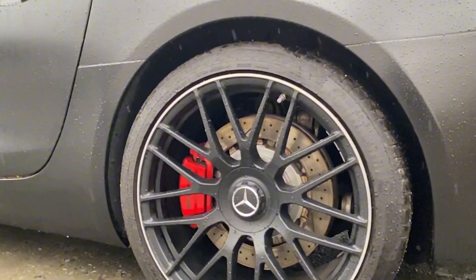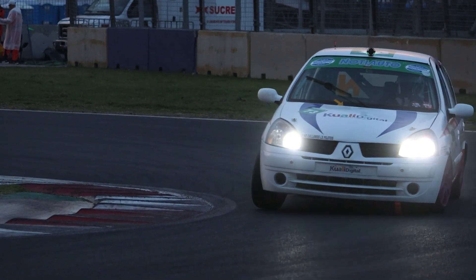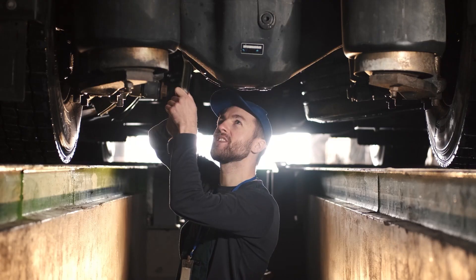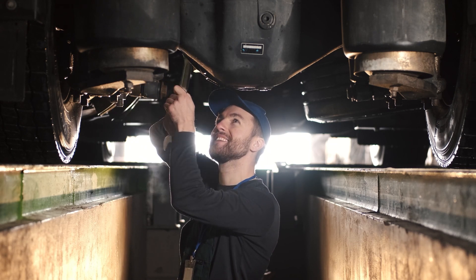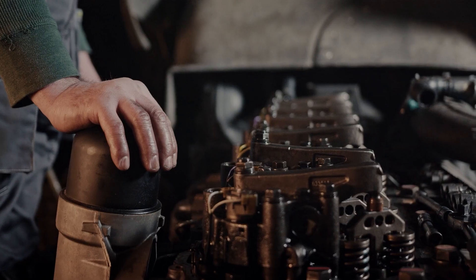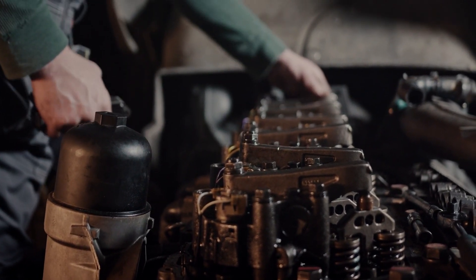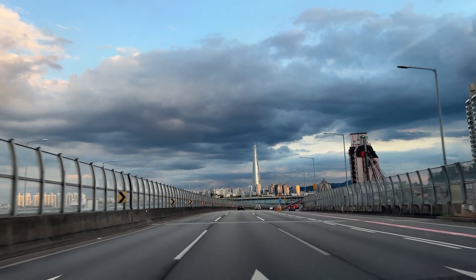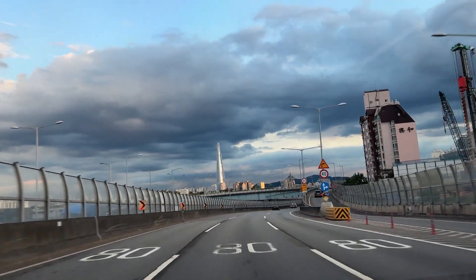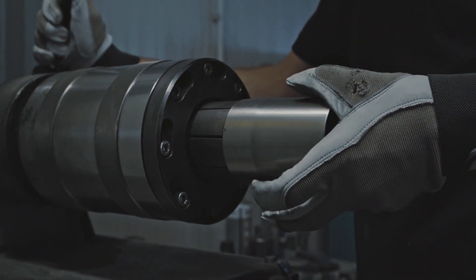Numerous Formula One engine manufacturers, such as Mercedes-AMG, Ferrari, and Renault, have factories and personnel solely devoted to the construction and testing of these engines. To guarantee accuracy, a great number of essential components are constructed by hand by highly skilled engineers. Formula One engines are frequently manufactured with tolerances of micrometers, and this level of precision involves a substantial additional expense.